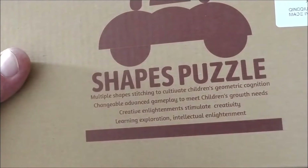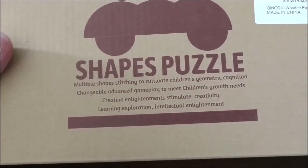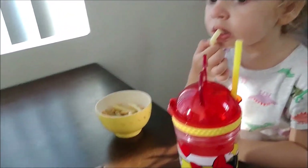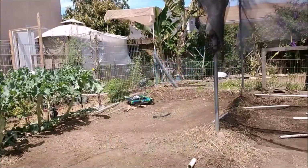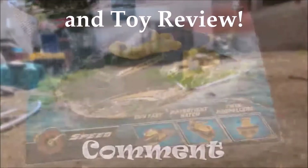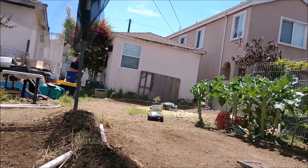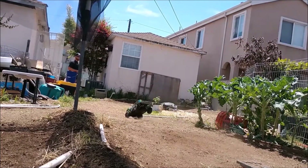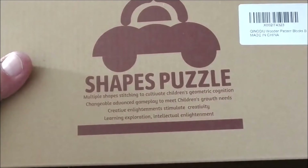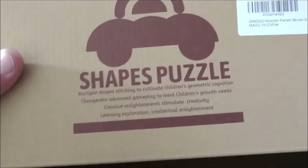Multiple shapes stitching to cultivate children's geometric cognition, changeable advanced gameplay to meet children's growth needs. So as you get bigger, it gets better. Let's see what else it says. It says creative enlightenment, stimulate creativity, learning exploration, and intellectual enlightenment.